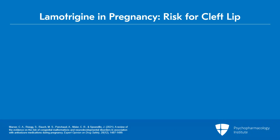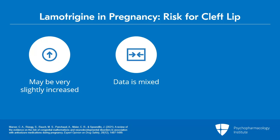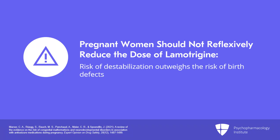Let's talk a little bit about lamotrigine in the setting of pregnancy and breastfeeding. With regards to pregnancy, there have been concerns raised about an increased risk for cleft lip or palate in patients taking lamotrigine. It's important to keep in mind, though, that the studies are really mixed. If there is an increased risk, it's probably very minimal. Cleft lip and cleft palate are the most common birth defects, so it's sometimes hard to really see whether there's an increased risk, and there's no evidence that dose affects the risk. Pregnant women should not reflexively reduce the dose of lamotrigine when they find out they're pregnant, as the risk of destabilization significantly outweighs the risk of birth defects.